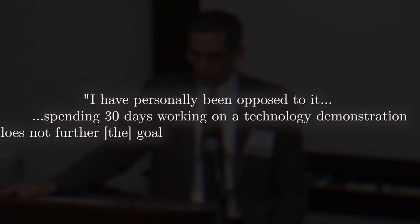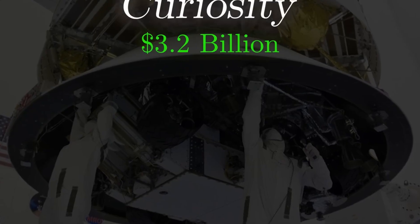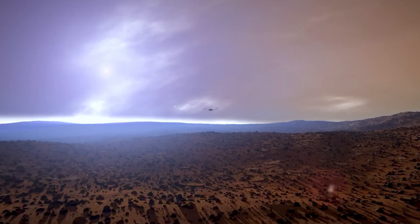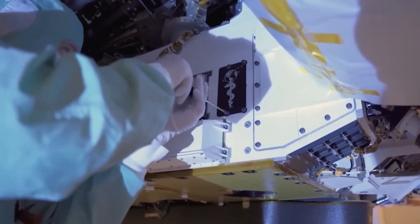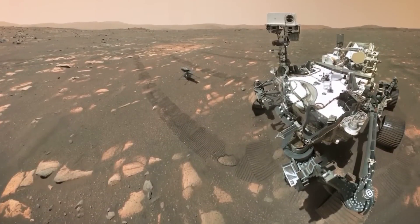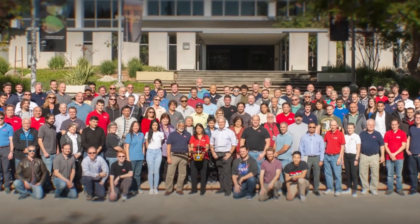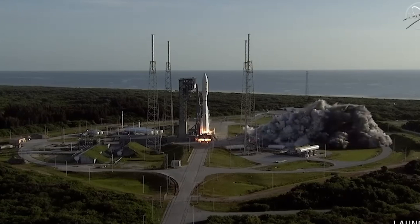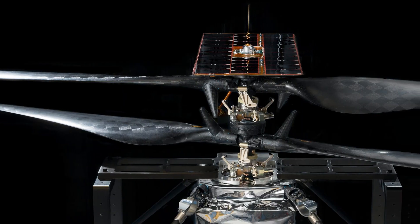However, actually making it work on Mars sounds almost impossible. The first problem was the atmosphere. Mars is approximately only 1% of Earth's air pressure, which means there's barely anything to push against. On Earth, chopper blades bite into thick air to generate lift. Since there's basically no air on Mars, it's sort of like trying to swim in fog instead of water. Then there's gravity — sure, it's only about 38% of Earth's, which helps a bit, but not nearly enough to offset the lack of air.